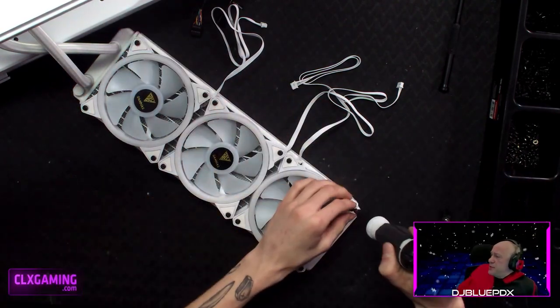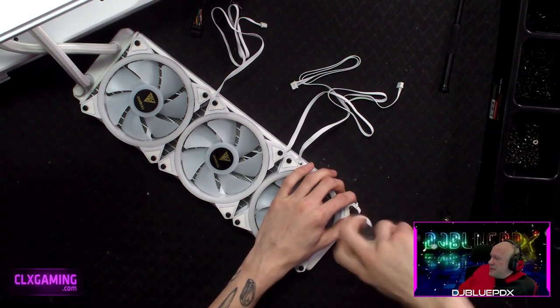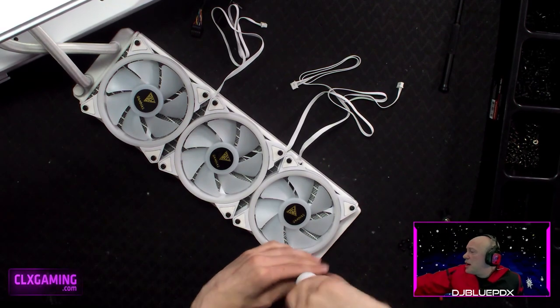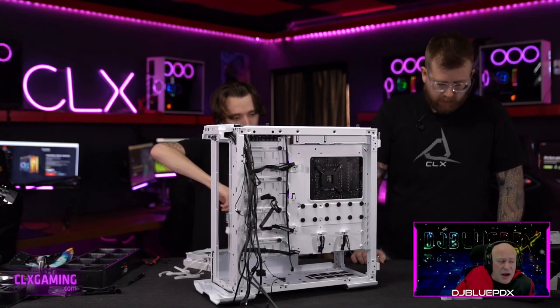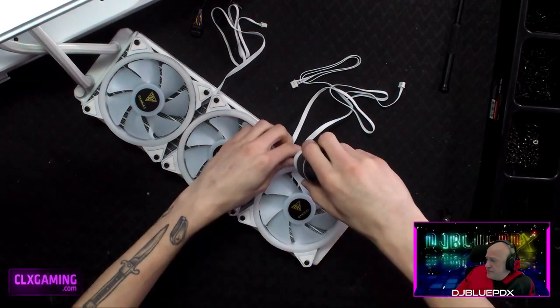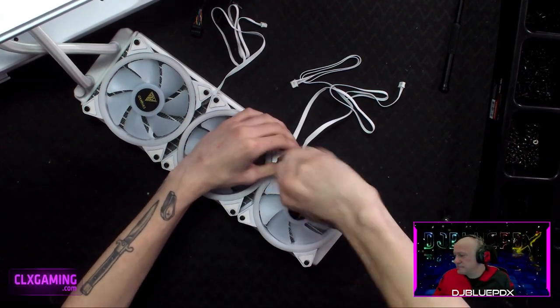Now we're putting in the fans. Is this a good build for a solid single-PC stream setup? Yes, this is a beast for streaming — depending on what you're streaming, if you're going 1080p at 60 frames this will handle that very well.